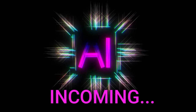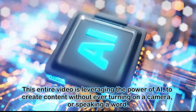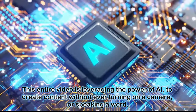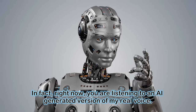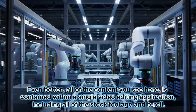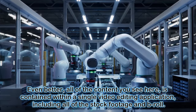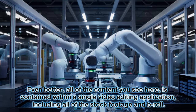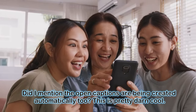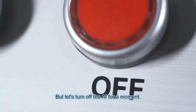From that point on, you just select the feature, you type in whatever it is that you want it to say, and then you have audio of you saying something without ever turning on your camera or speaking a word. This entire video is leveraging the power of AI to create content without ever turning on a camera or speaking a word. In fact, right now you are listening to an AI-generated version of my real voice. Pretty cool, huh? Even better, all of the content you see here is contained within a single video editing application, including all of the stock footage and B-roll. Did I mention the open captions are being created automatically too? This is pretty darn cool, but let's turn off the AI for a moment.